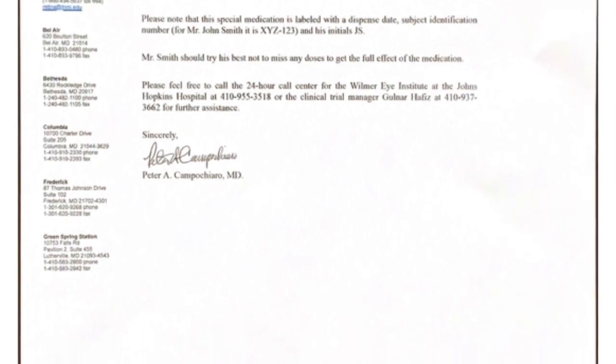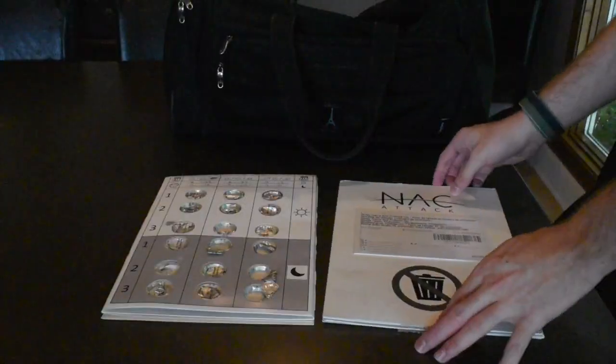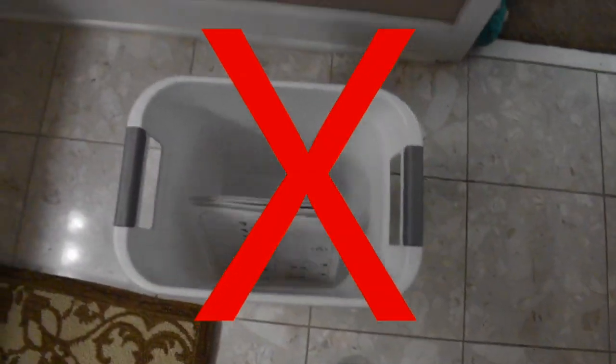If any medication packages are damaged to the extent the tablets are crushed or exposed, do not use tablets in that package, but return them at your next visit. All medication packages, used and unused, must be returned at your next in-clinic visit. Do not throw away any of your medication packages, even if they are damaged.